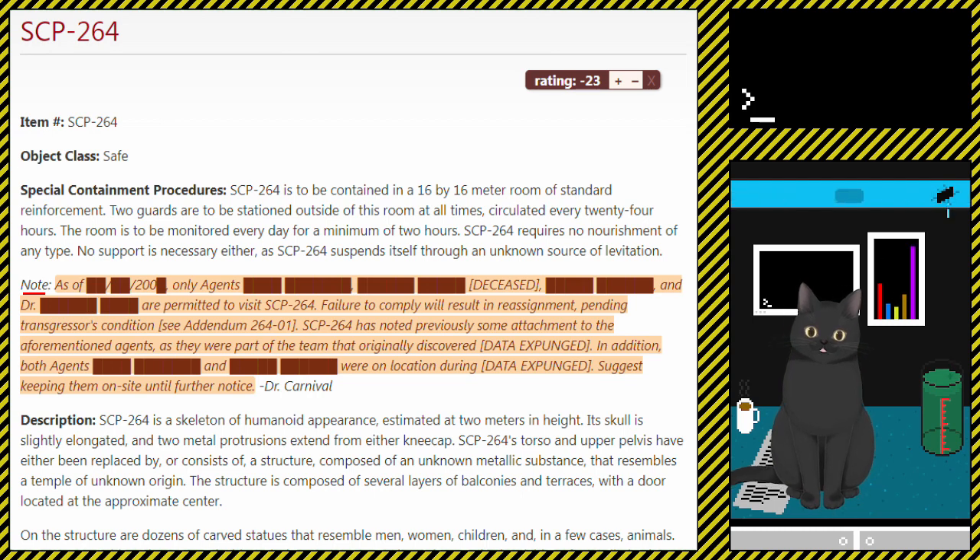Note: As of a redacted date in the 2000s, only agents [redacted], [redacted] (deceased), [redacted], and Doctor [redacted] are permitted to visit SCP-264. Failure to comply will result in reassignment pending the transgressor's condition. See Addendum 264-01. SCP-264 has noted previously some attachment to the aforementioned agents, as they were part of the team that originally discovered [data expunged].